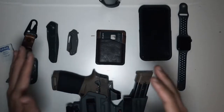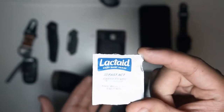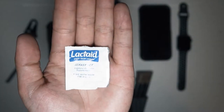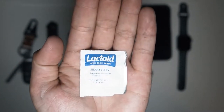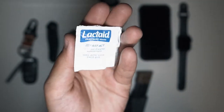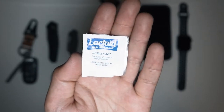Starting with this lactose intolerance pill — they are everywhere. I keep them on me at all times, as well as in my vehicle, girlfriend's vehicle, and mother-in-law's vehicle. Because if I don't have these, my day is ruined. If you forget one and you're going out to get food, or you eat dairy and forget to take one, it sucks.